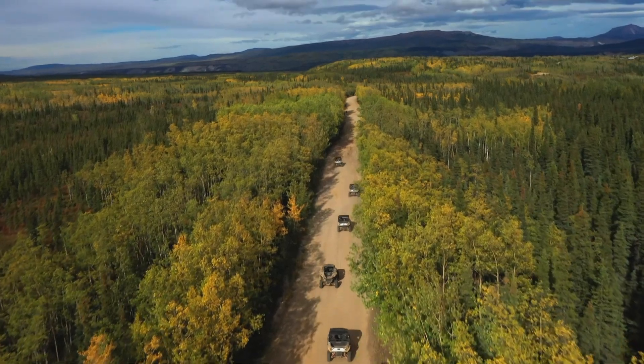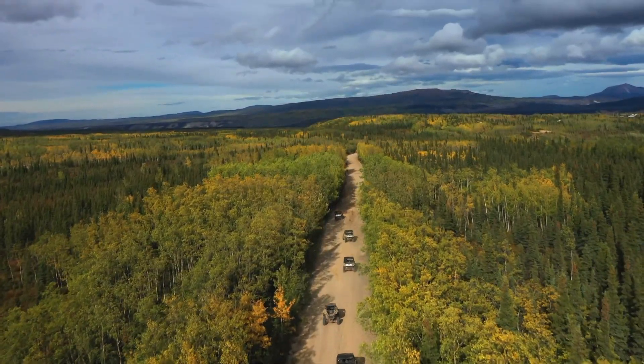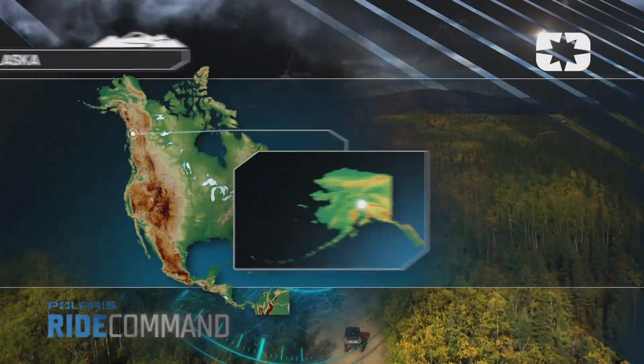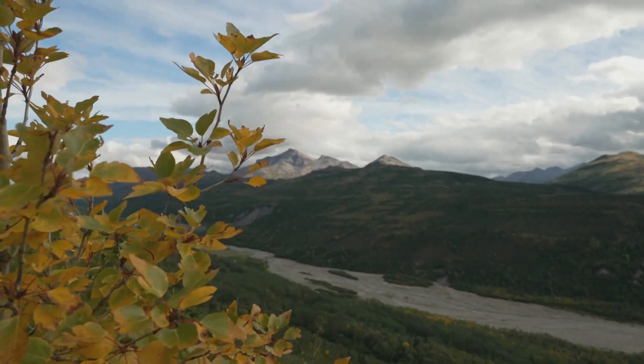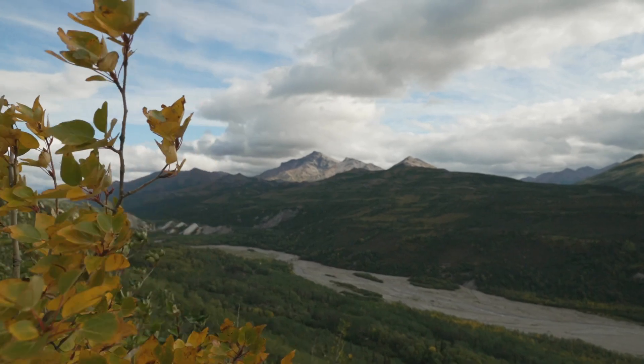Our Ride Command navigation points us in the direction of Healey, Alaska. Healey is located four hours north of Anchorage and two hours south of Fairbanks. Healey is right in the middle of the state.